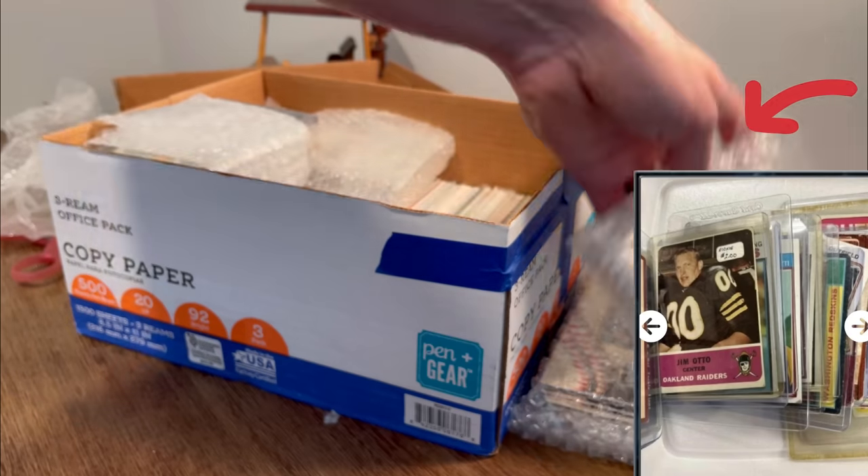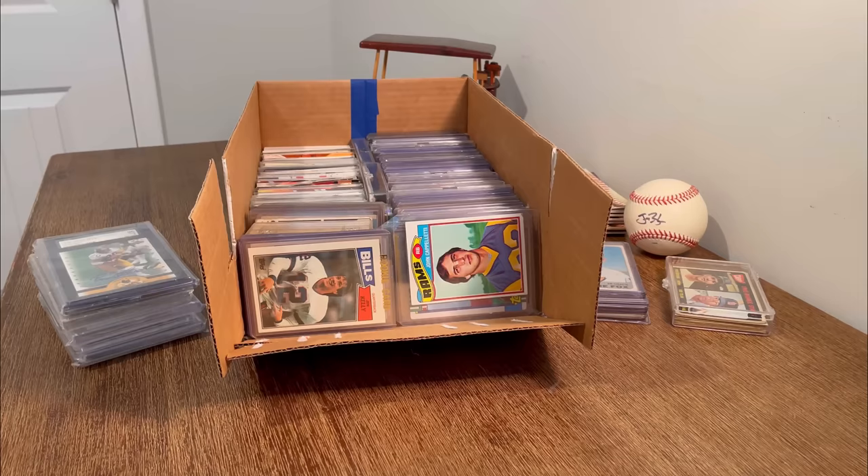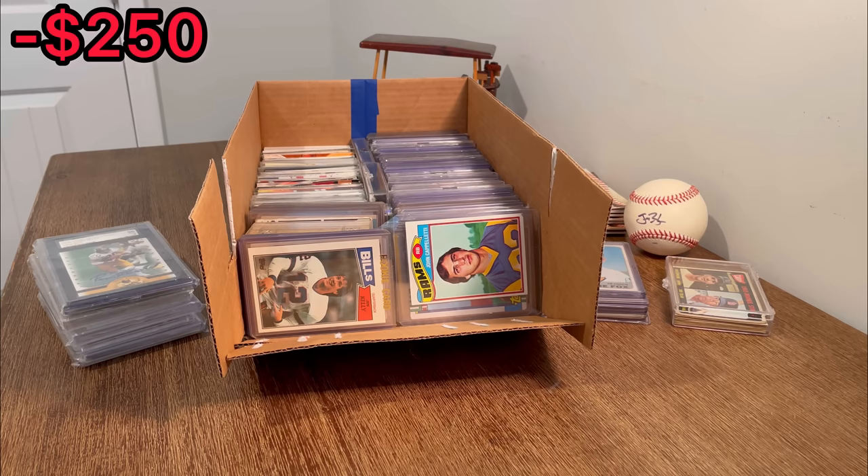Here are a couple pictures from the listing that helped me make my purchase. What is up everyone? In today's unboxing, we will be going through this sports card collection that I purchased for $250 from HiBid.com. It is an online auction website that I do a lot of my purchasing through. This is my most anticipated unboxing here on the channel — it's definitely the most I've ever spent on a sports card collection. I'm too excited to wait any longer, so let's get straight into it.